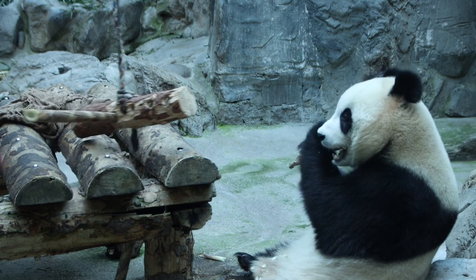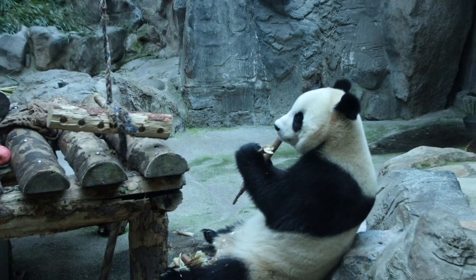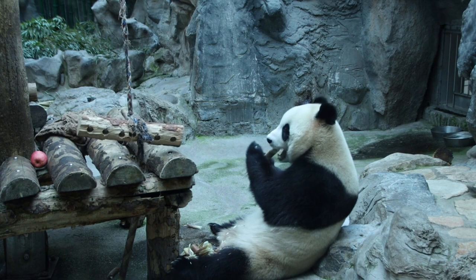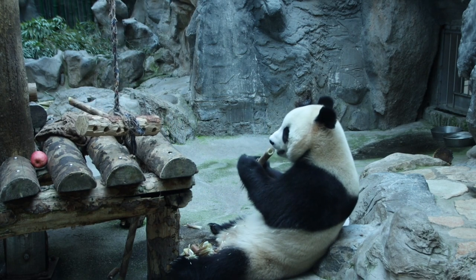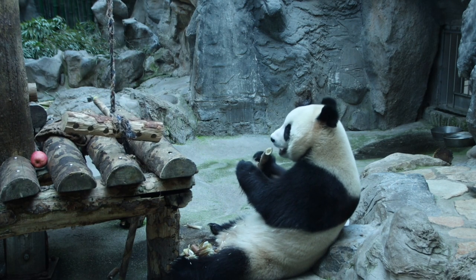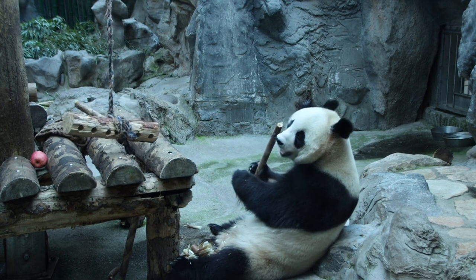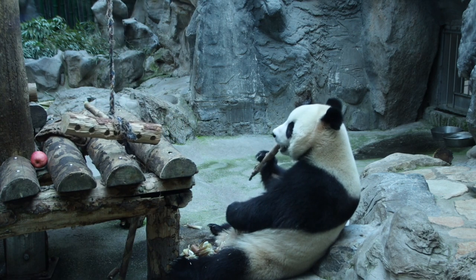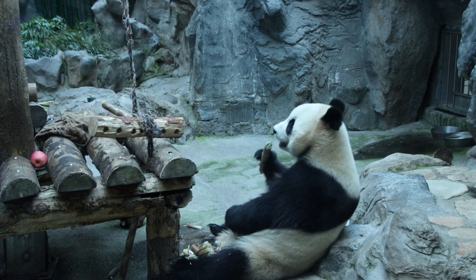Although the giant panda has the five toes one would expect on a bear's paw, giant pandas have developed a sixth toe which helps them better grasp bamboo when eating. That sixth toe originates from the giant panda's wrist bone, giving the extra strength needed to tear shoots and leaves from bamboo stems. This extra toe is crucial, as 99% of the giant panda's diet consists of bamboo shoots and leaves.